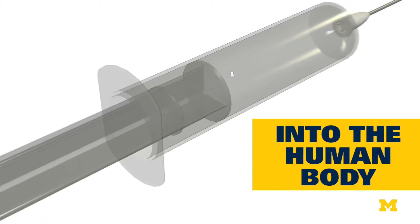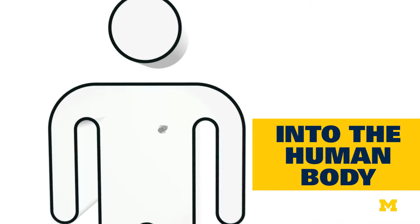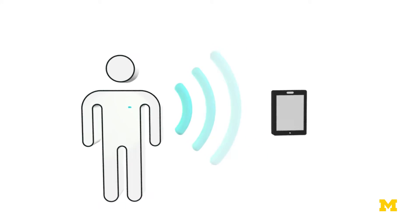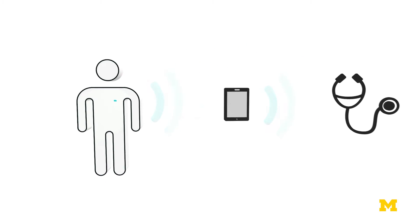Researchers at the University of Michigan have developed a computer platform small enough to be injectable through a regular-sized syringe. Now they've added a radio strong enough to receive and transmit signals from devices outside the body. This could be a huge step towards early detection of irregular heartbeats or for monitoring glucose levels in diabetics.